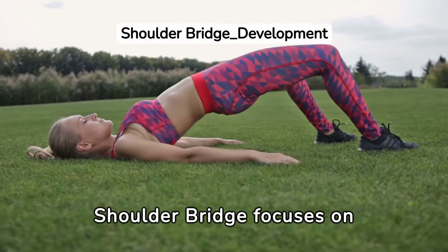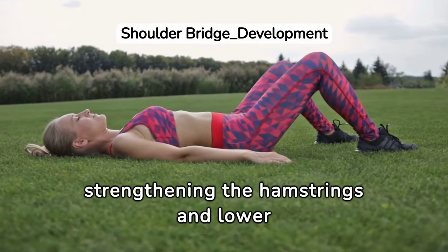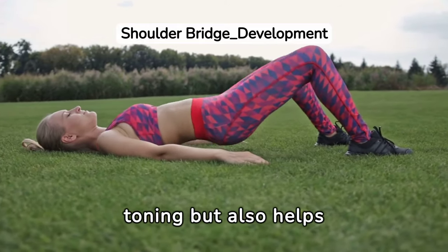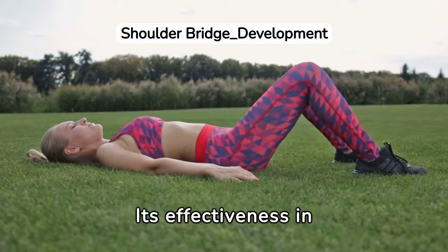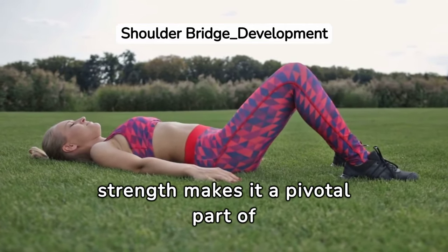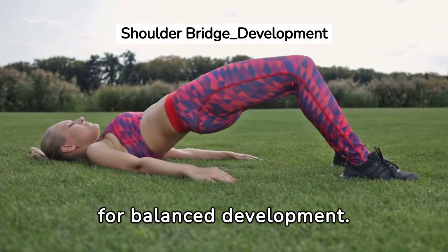Transitioning into the shoulder bridge focuses on strengthening the hamstrings and lower back. This exercise not only aids in muscle toning but also helps stabilize your core and pelvic region. Its effectiveness in improving lower body strength makes it a pivotal part of any Pilates routine aiming for balanced development.